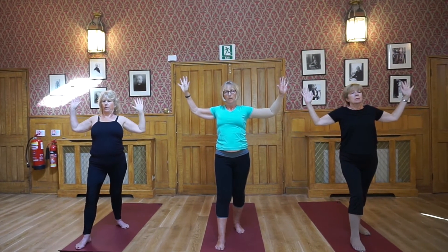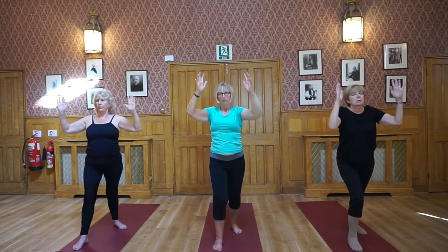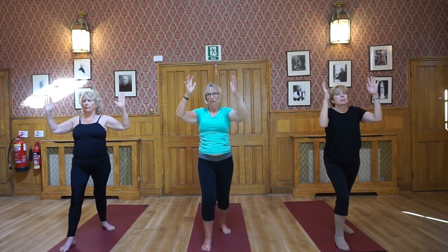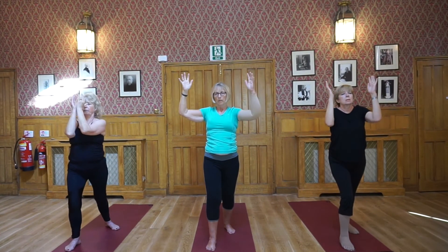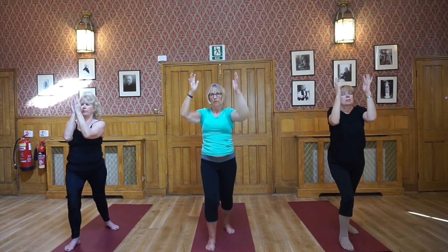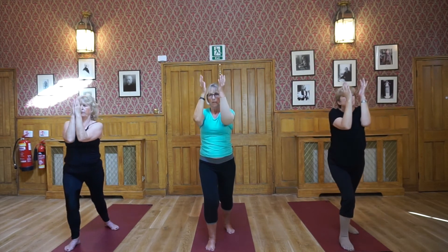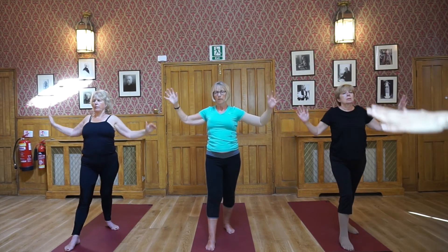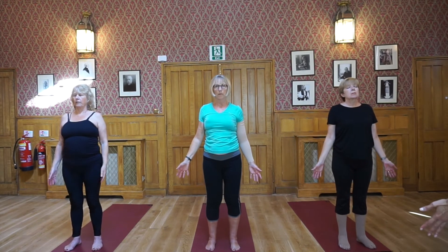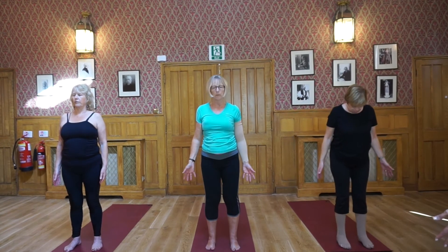As you exhale, bend the front knee and close the elbows. Inhale, open and expand the chest cavity. Exhale, close. Inhale, moving with the flow of your breath, keeping your breath and movements synced. Releasing, come back to center — Tadasana pose.